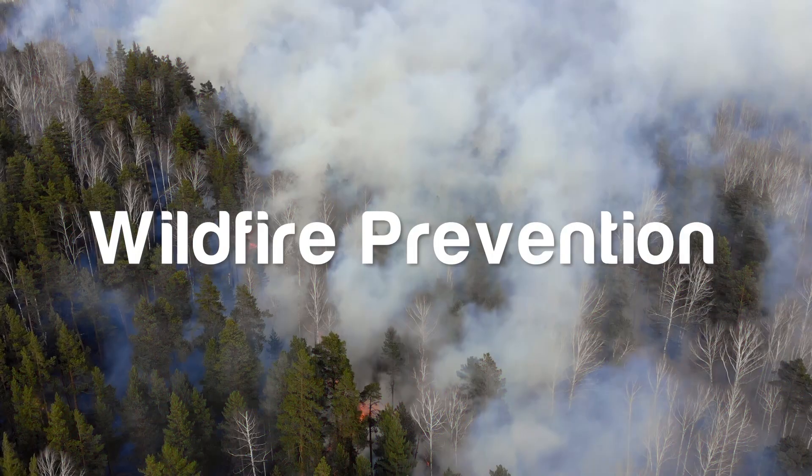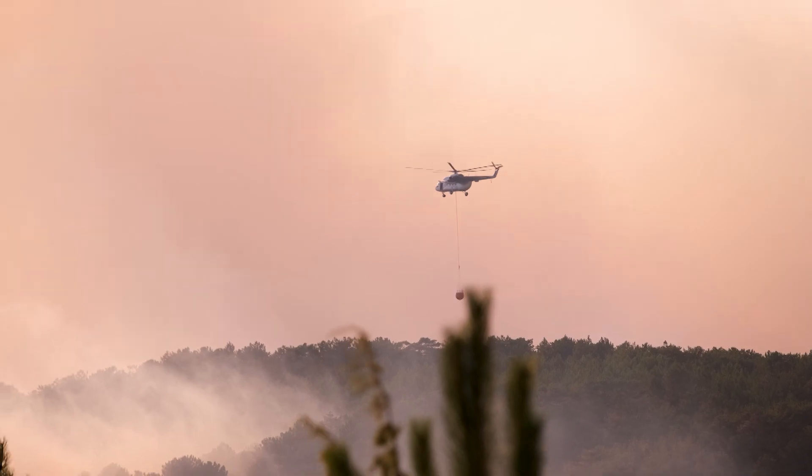A lot of the current focus has been on wildfire detection and suppression rather than wildfire prevention. And the problem with that is that the wildfire has already happened and it's already done some damage. So my main idea is to focus on how can we prevent this from happening.